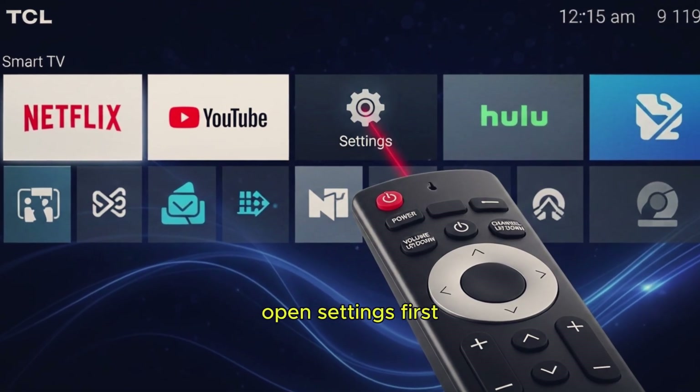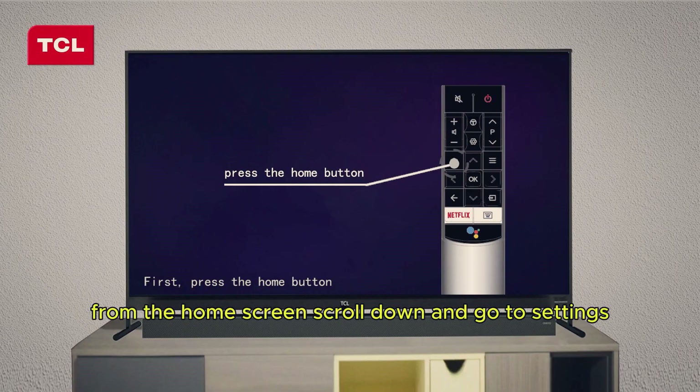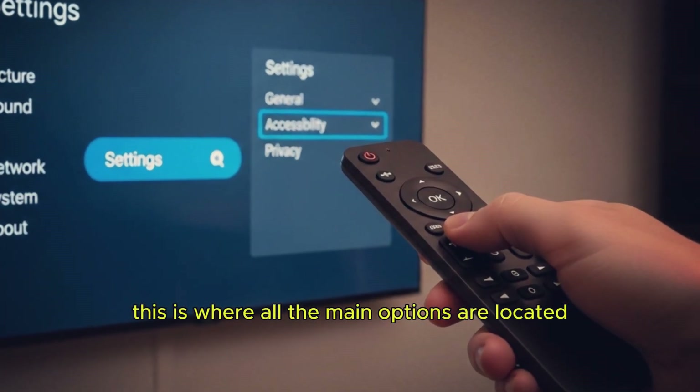Step 1: Open Settings. First, grab your remote and press the home button. From the home screen, scroll down and go to Settings. This is where all the main options are located.